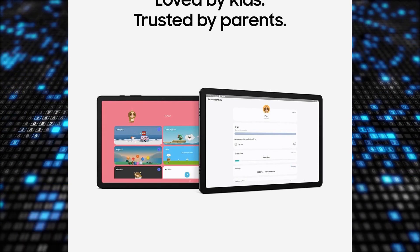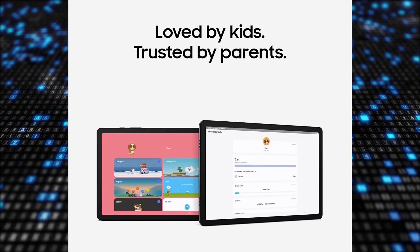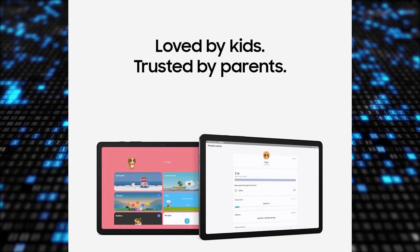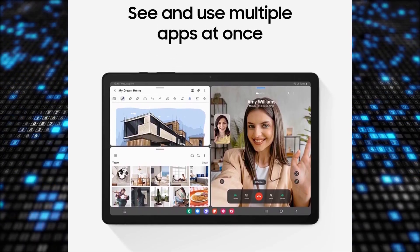Share files effortlessly with QuickShare and cast videos to your Samsung TV for a bigger viewing experience. Stay connected with family and friends by picking up calls or replying to texts directly from the tablet.